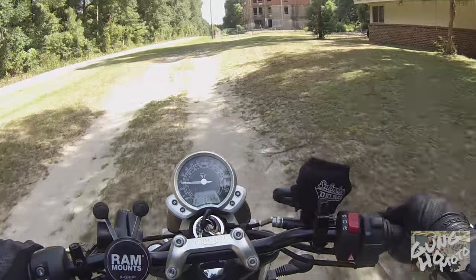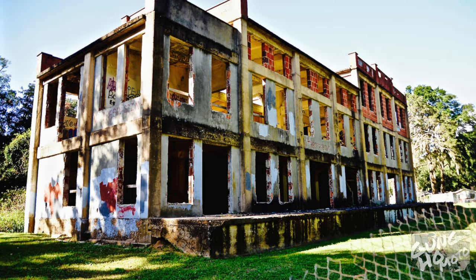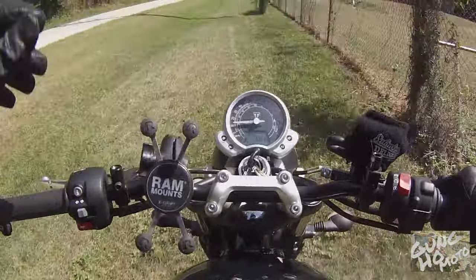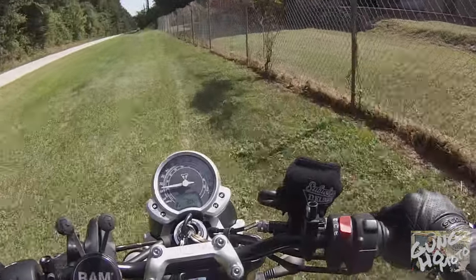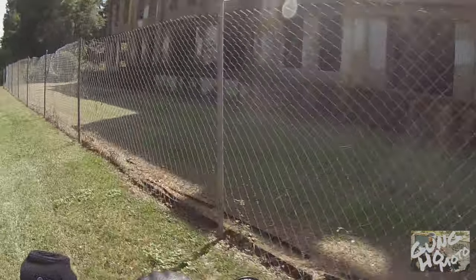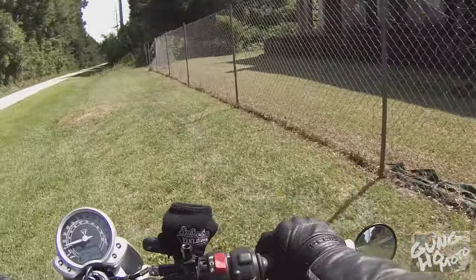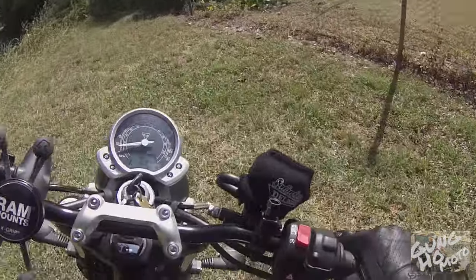Up here on our right is the old Beaufort Pickle Factory. It was built in 1920 and used to be a meat packing factory, but most recently it was a pickle factory. Now it's what you see — a big beaten-up graffiti warehouse. And we're about to go check it out.